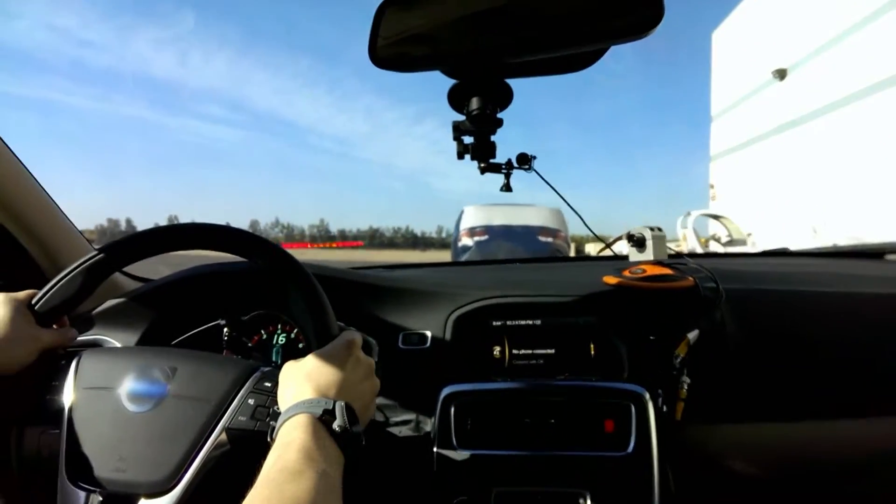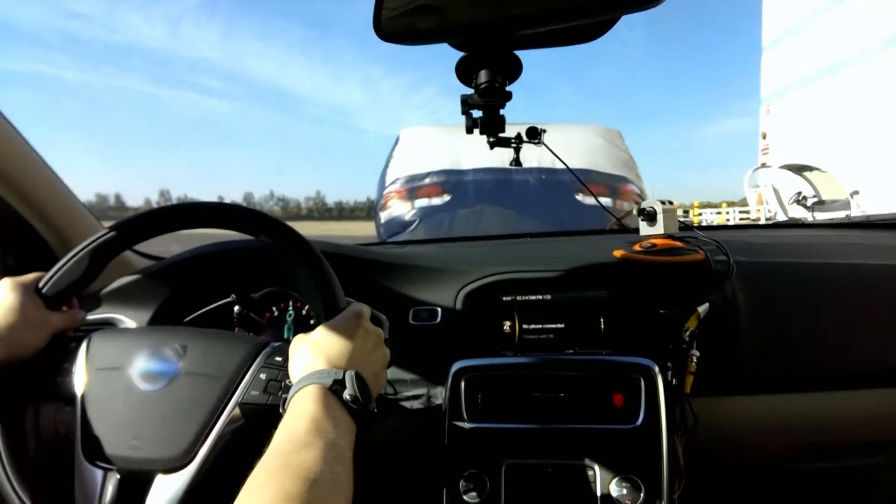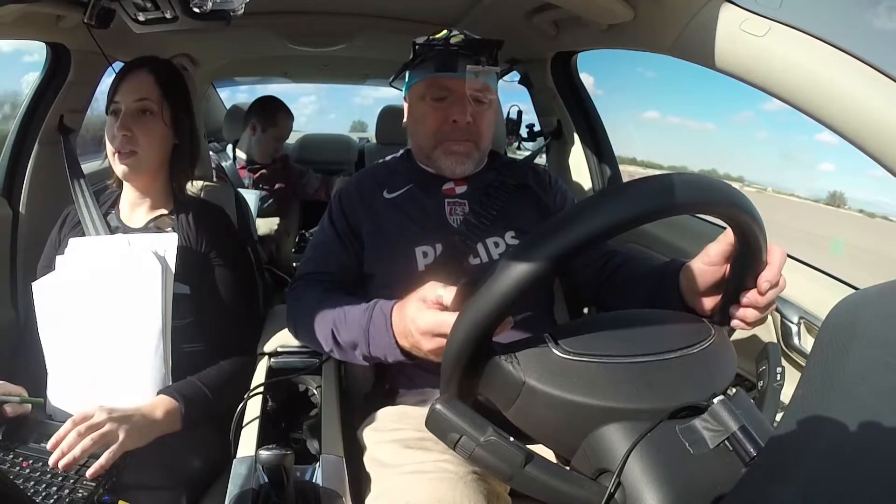We have conducted numerous on-road and closed course studies to look at driver behavior and visual attention with different ATIS technologies in the context of normal vehicle control on straightaways and curves, with parking maneuvers, in emergency braking situations such as lead vehicle braking or unexpected vehicle incursions, and with driver distraction including texting and talking on a cell phone while driving. From a broad perspective, we have found that while these systems can be beneficial to driving performance, they are not a replacement for an attentive driver.